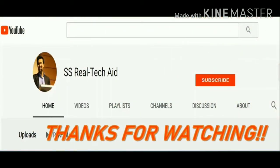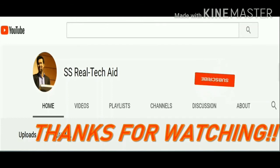Thanks for watching. Please subscribe to the channel and click on the bell icon so that you will get a notification when I post any new video. Thank you.